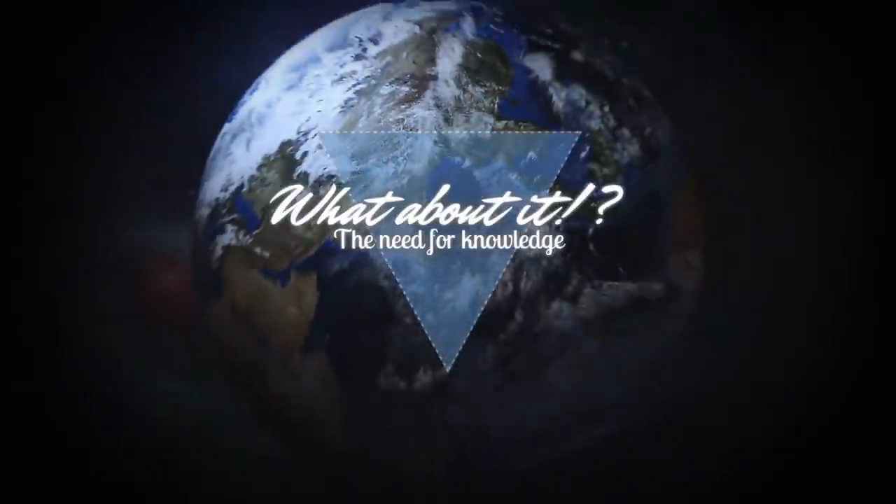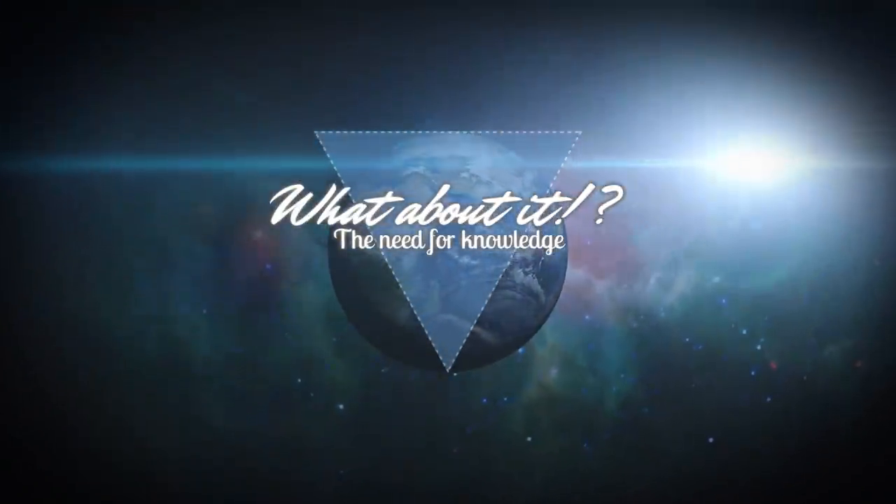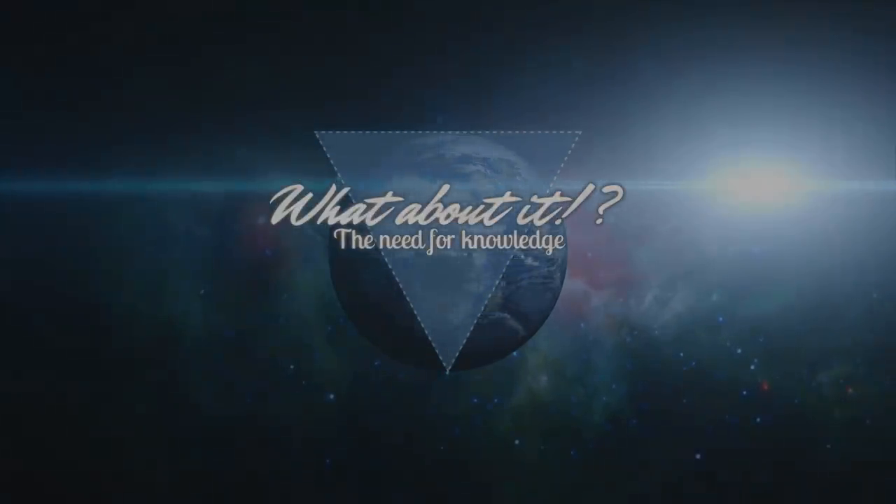SpaceX Starship updates and how does Starship generate power? My name is Felix and I am your host for today's episode of What About It? There has been a lot going on in the space industry lately, so let's dive right in!